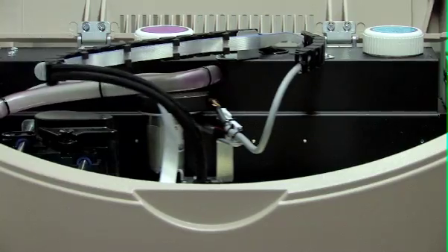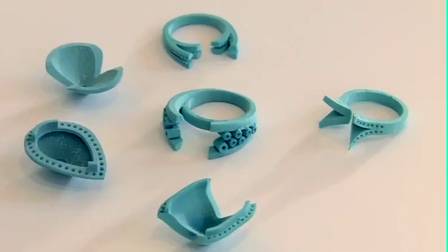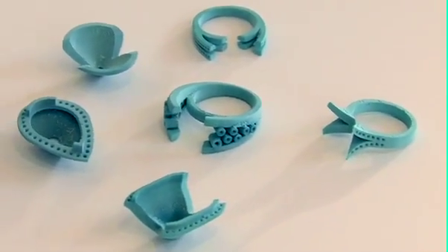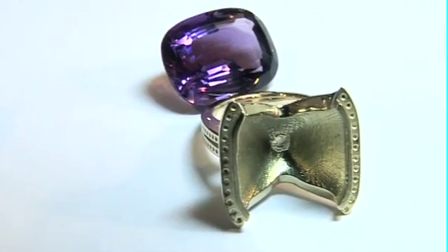Once we finish the design on the computer we send it down to the 3D wax machine. This produces a wax model of the ring that you see on the screen. Here are the rings that have been made from the wax models and they are exactly the same.